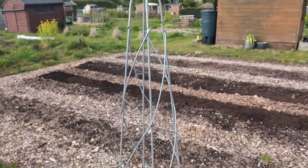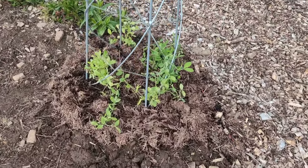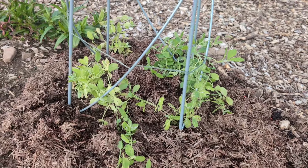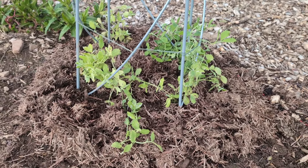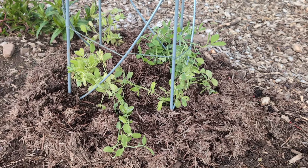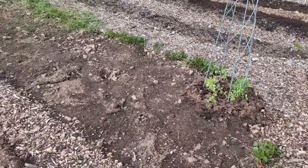So yeah, a lovely looking obelisk for a tenner, and I've put my sweet peas around the bottom so hopefully they'll start climbing up. And I just mulched around the bottom with some straw, and it's in the spare patch of ground.